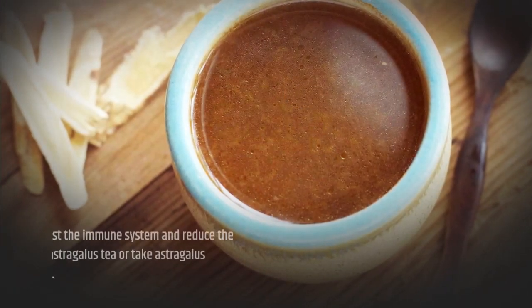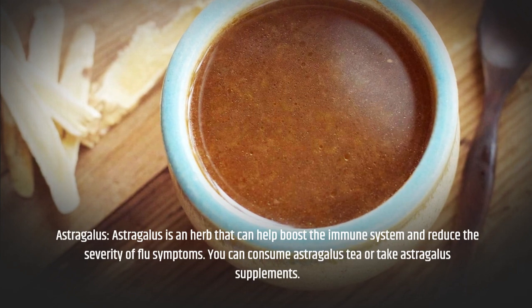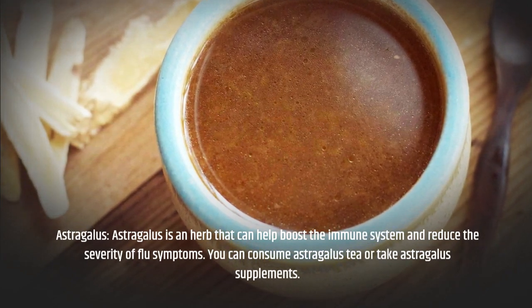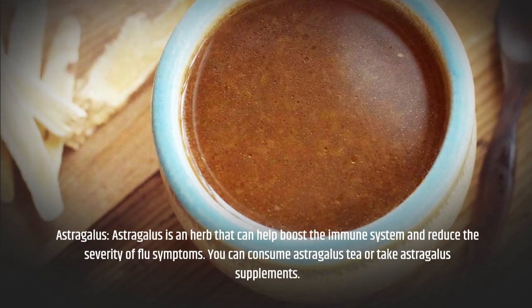Astragalus is an herb that can help boost the immune system and reduce the severity of flu symptoms. You can consume astragalus tea or take astragalus supplements.